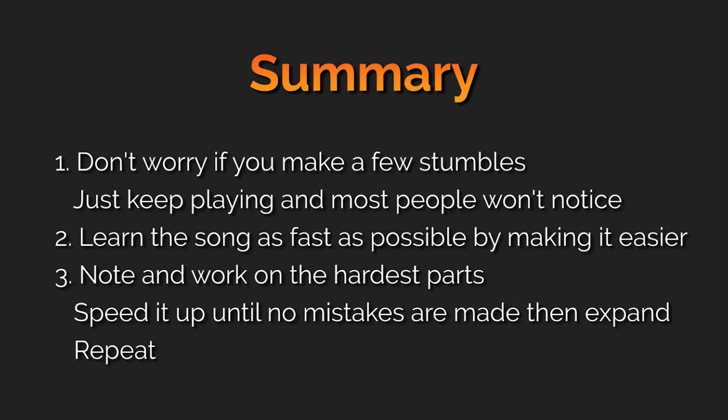Here's a summary of the most important things to take away from this video. First, don't worry if you make a few mistakes — it's bound to happen. Just continue playing like nothing happened and chances are no one will even notice. Second, start by learning most of the song as quickly as possible by playing the easiest parts first and taking out the difficult parts. Third, once you can do that, play through the song and note the parts you struggle with the most. Then work on the specific five to ten notes that give you the most trouble and gradually work on the speed. Once you can do that decently, expand the difficult section and repeat this for every single difficult section in the song.